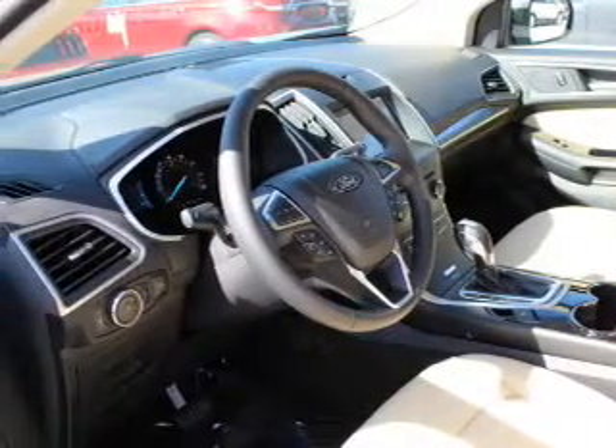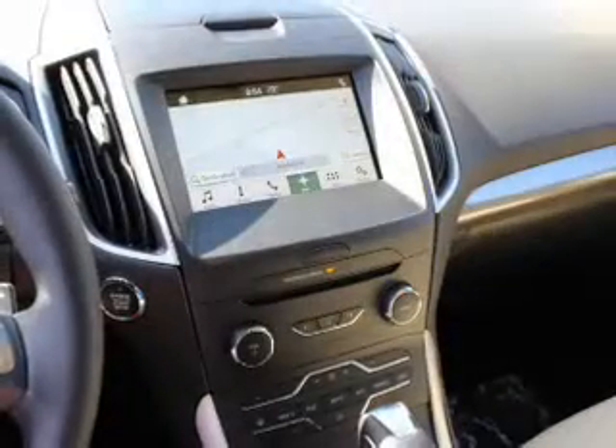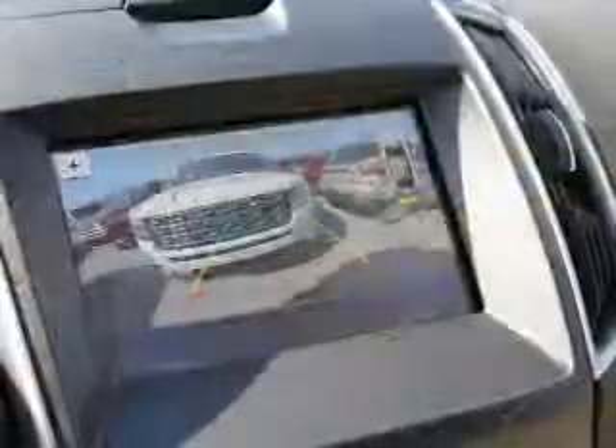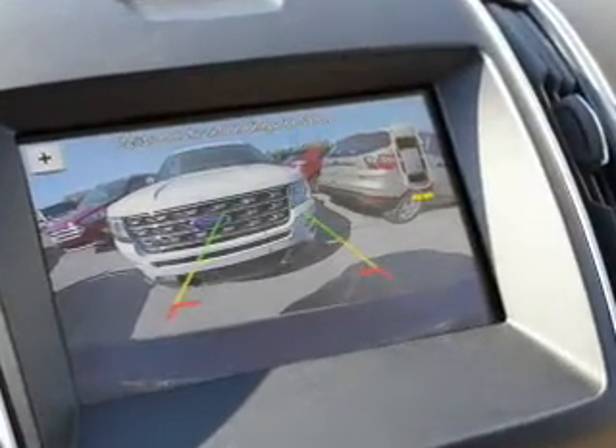Inside you'll find leather seats, Bluetooth connectivity, Sirius XM satellite radio, an auxiliary input, steering wheel controls, a premium sound system, automatic climate control, a backup camera, curtain head airbags, and front airbags.